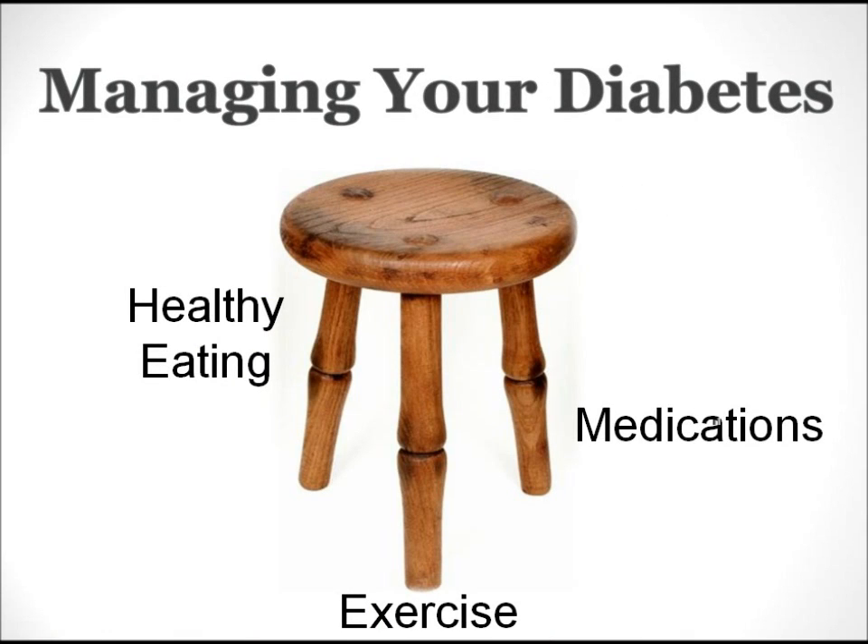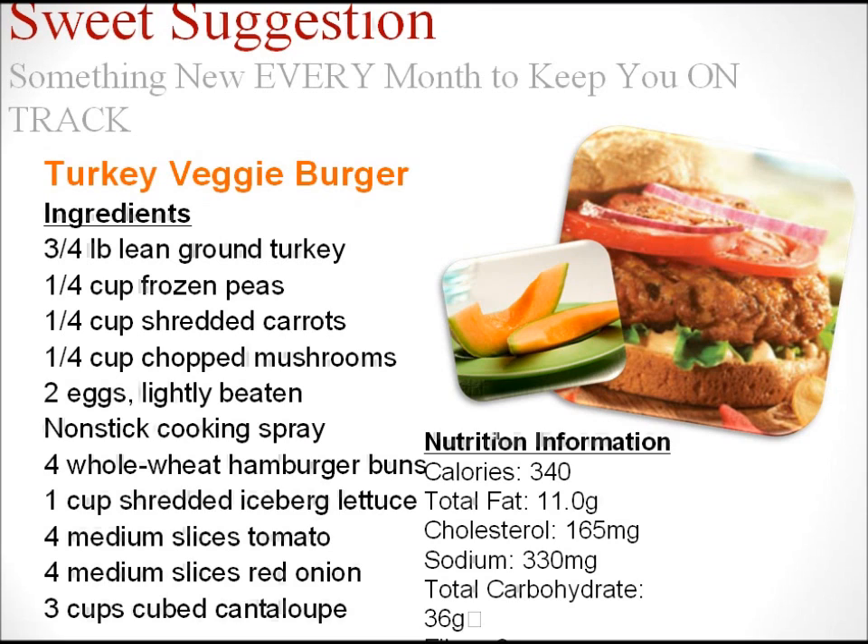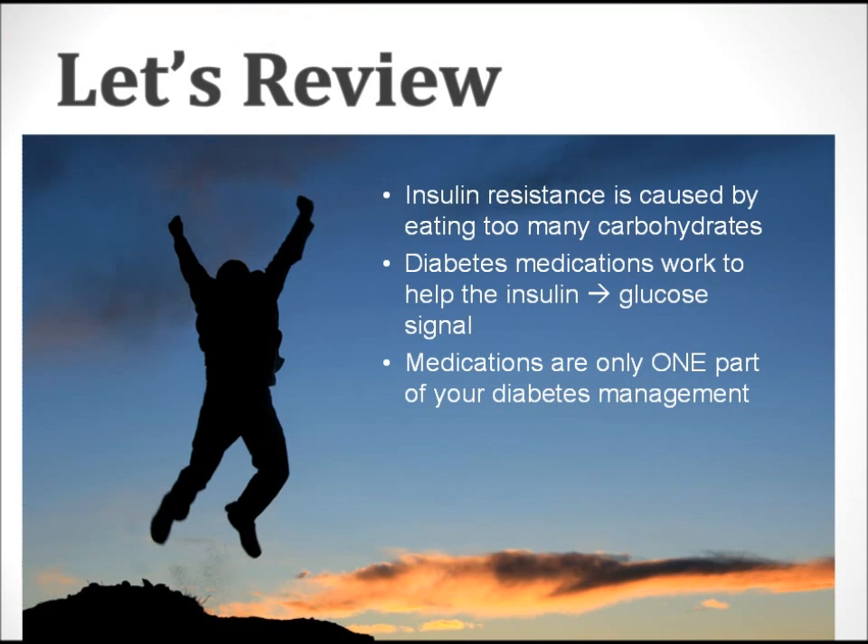Although we've spent all of our time today talking about medications, it's important to remember the three-legged stool theory. In order to manage your diabetes, we use all three legs of the stool together. If you have insulin resistance, it's very important that you eat a low-carbohydrate diet and exercise, as well as taking medications. To review: insulin resistance is caused by eating too many carbohydrates, diabetes medications work to help the insulin-glucose signal, and medications are only one part of your diabetes management. Please be sure to talk to us if you have any questions about today's podcast or your diabetes management. Thank you very much for listening.